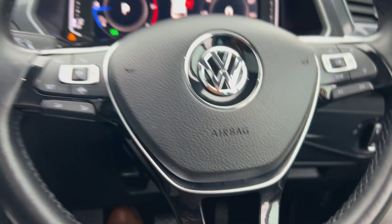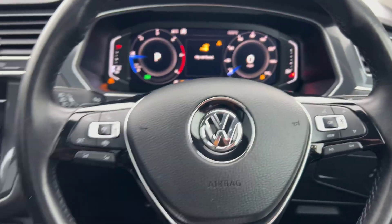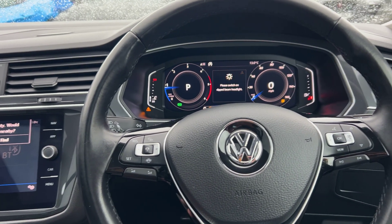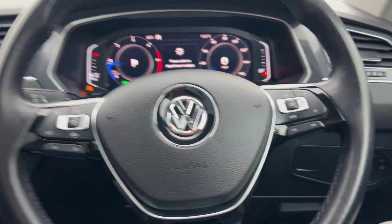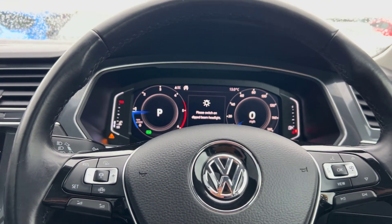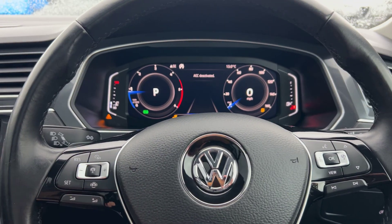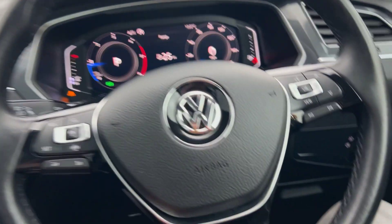As we're doing the video today, the vehicle has only covered 43,423 miles, which is absolutely nothing for one of these. We've got automatic lights, obviously virtual cockpit on this one, cruise control, speed limiter, and you've got the front assist as well.